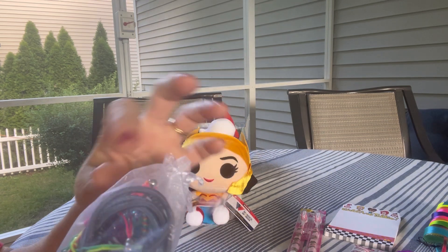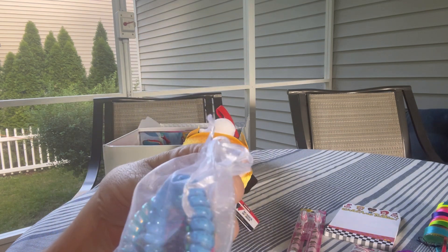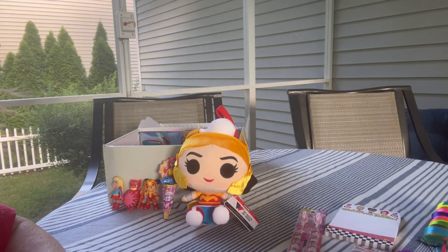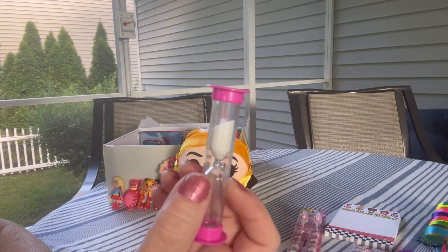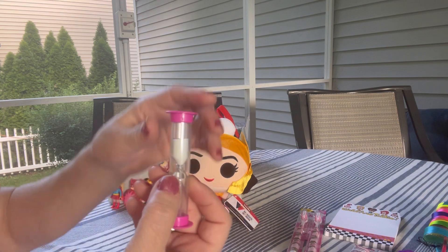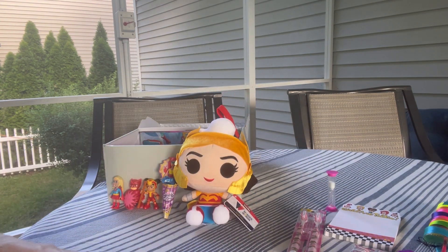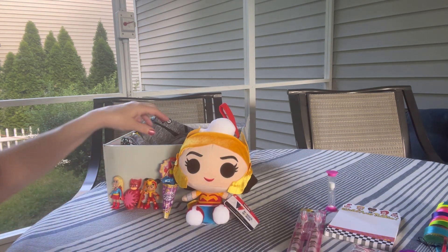She has this organza bag, and inside the organza bag I put in hair accessories and bracelets — she has several different colors and some hair clips. She also has this sand timer. She'll have some fun with that, using it however she wishes.